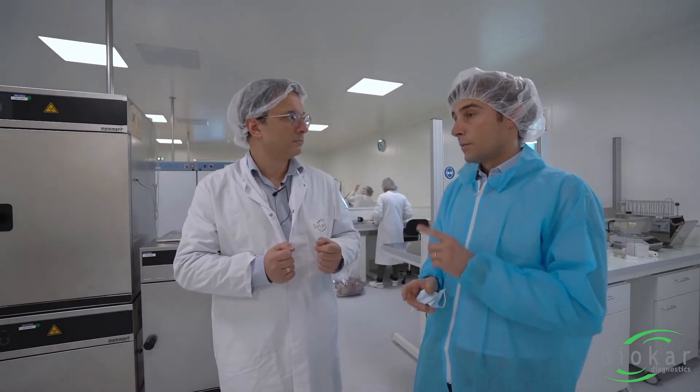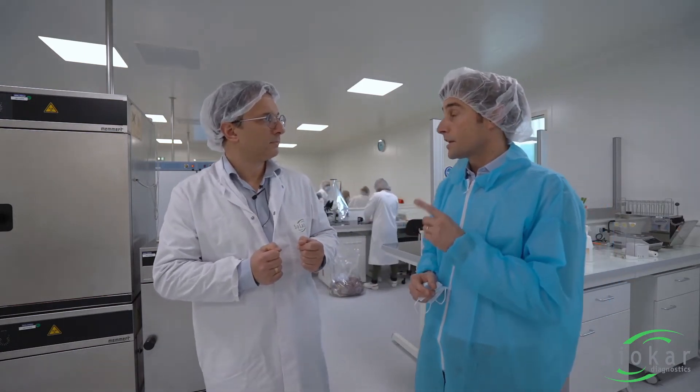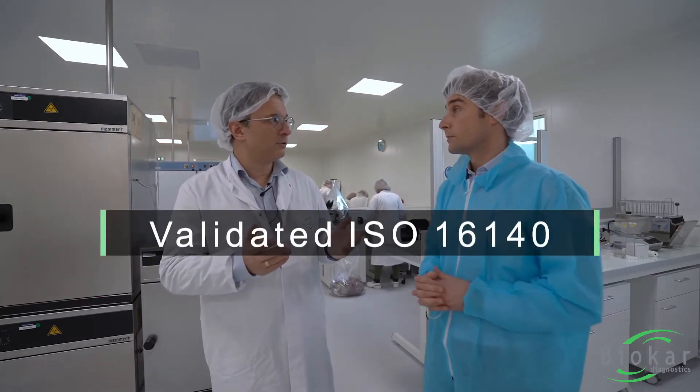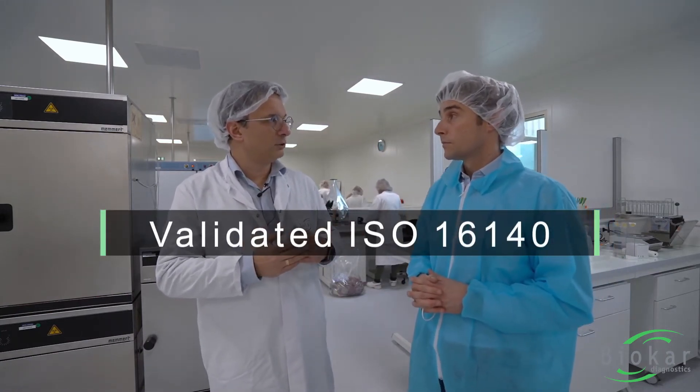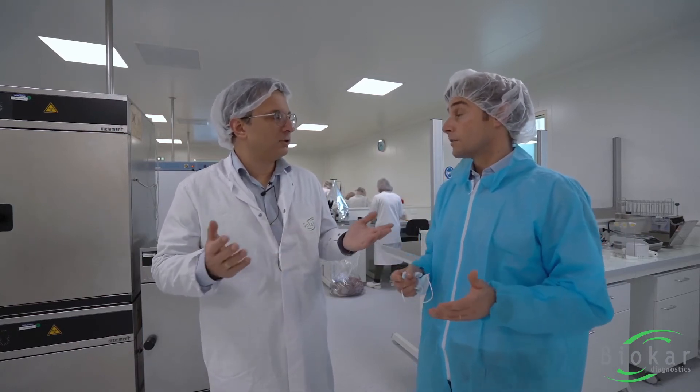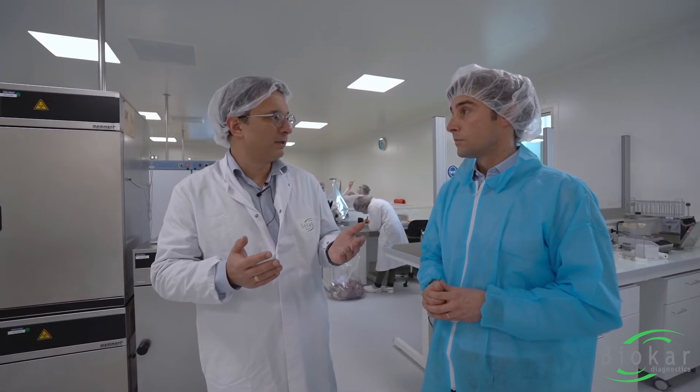For all these reasons, today the Iris Salmonella is the cultural method most used in Europe. Plus, you can mention it as an alternative method — this is validated. All our methods are validated by AFNOR according to the ISO 16140 protocol, which is an international standard. That means an accredited laboratory can use this method because it has been proven to be equivalent to the ISO method.